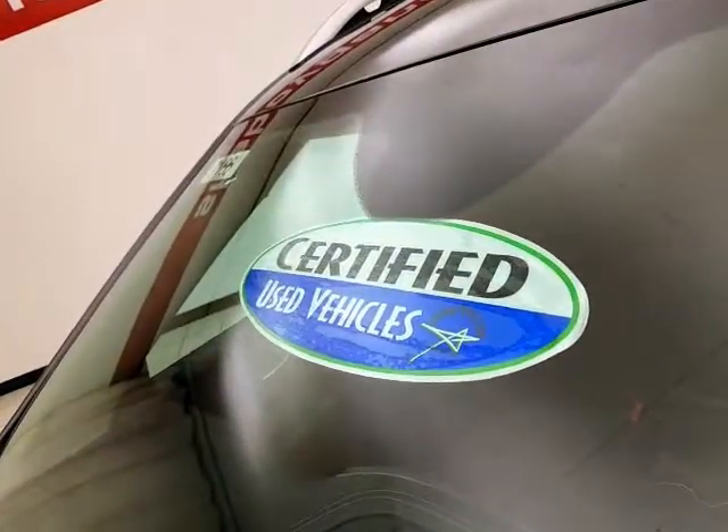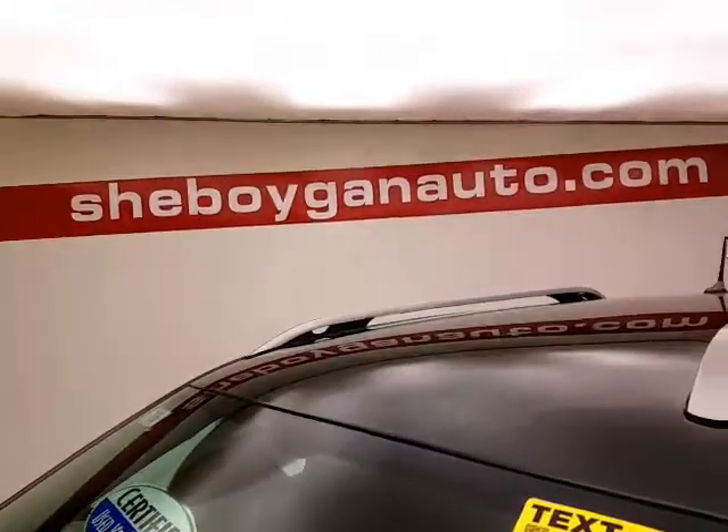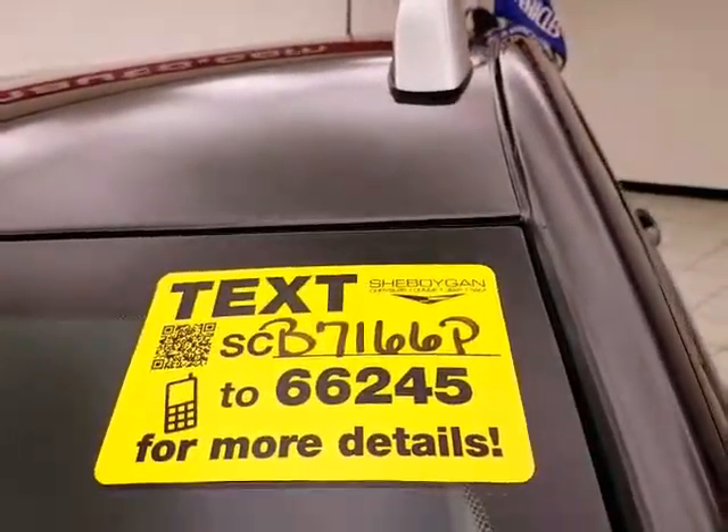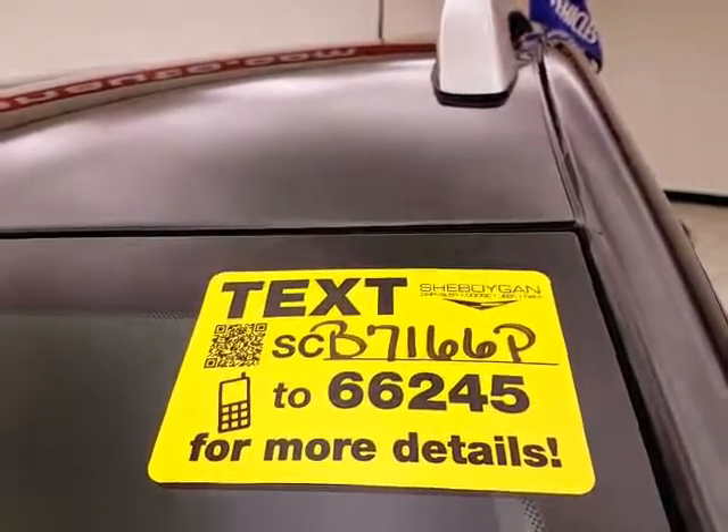Don't forget about that certified warranty protecting your investment. For more, please go to shiborganauto.com or text CB7166P to 66245.